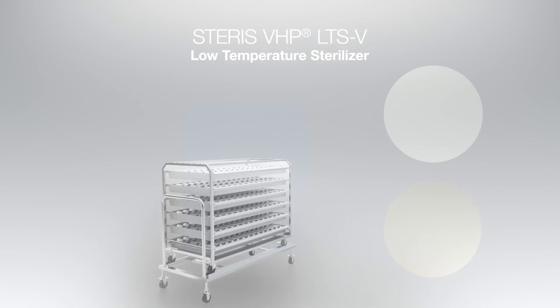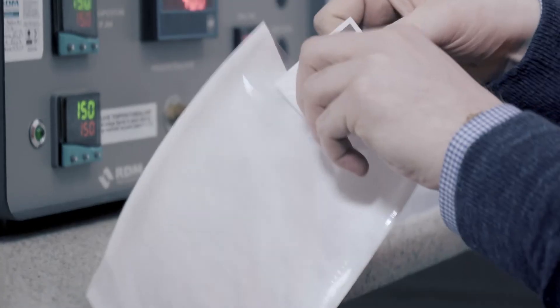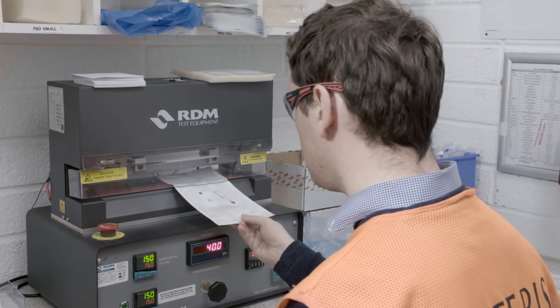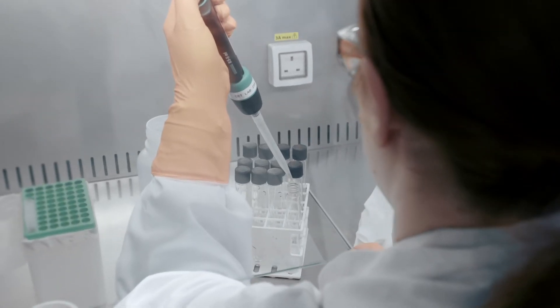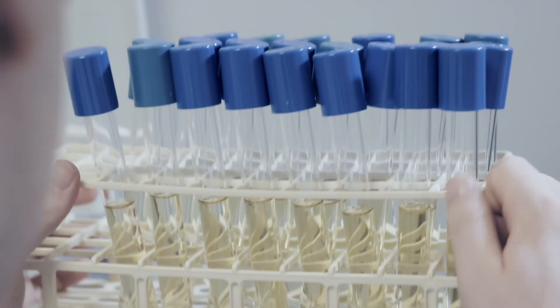A key element of any process qualification is the microbiological performance qualification. This qualification involves defining process challenge devices that are appropriate for the requirements of the product being sterilized. The microbiological performance qualification is performed by Steris' team of expert microbiologists, and this critical step demonstrates how VHP has been effective in delivering sterilization to the product.